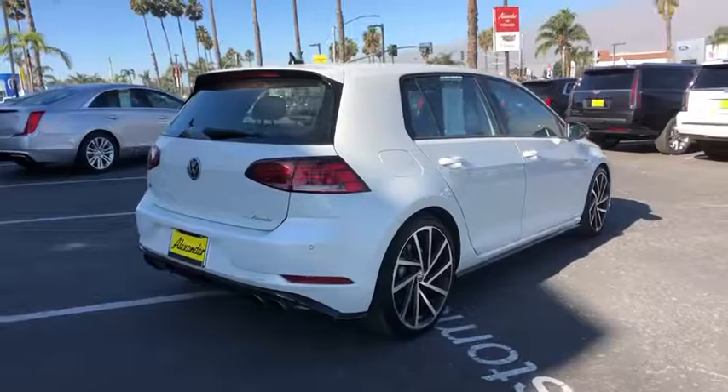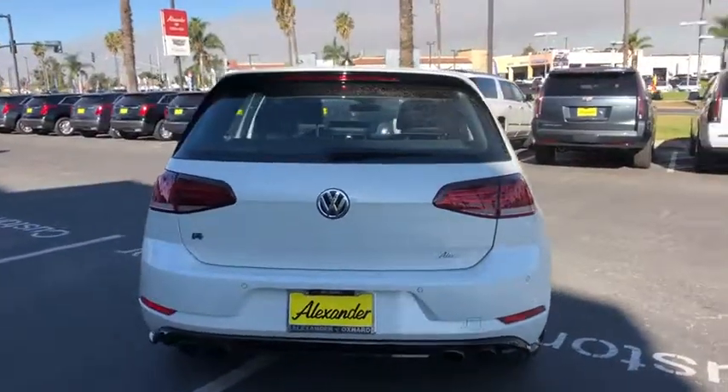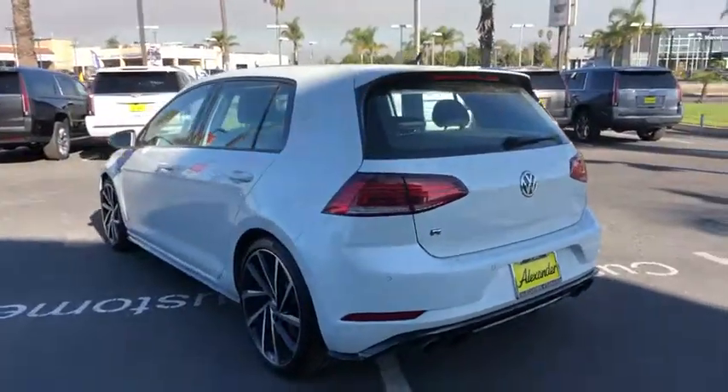Power passenger seat. Traction control. Navigation system. Dual airbags. One owner. Alloy wheels. Power steering. Four-wheel disc brakes. Active suspension system.